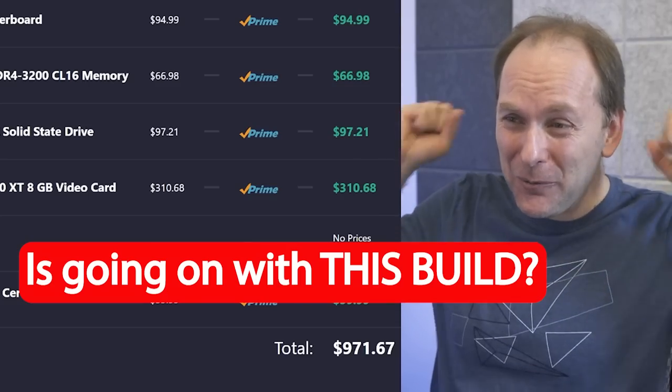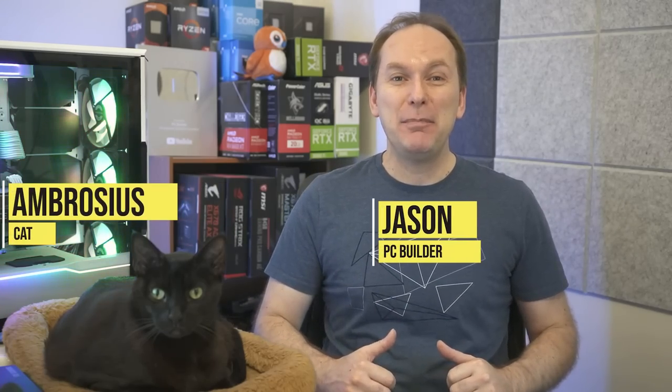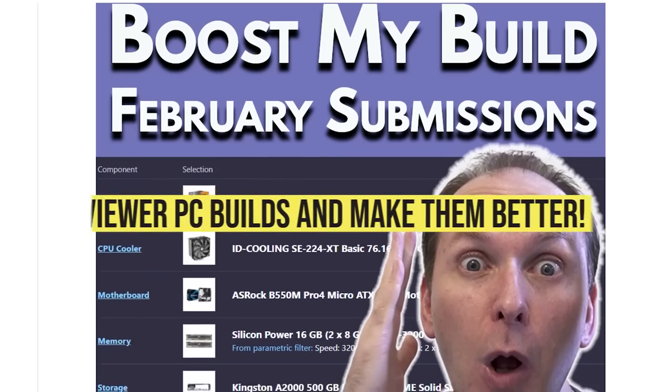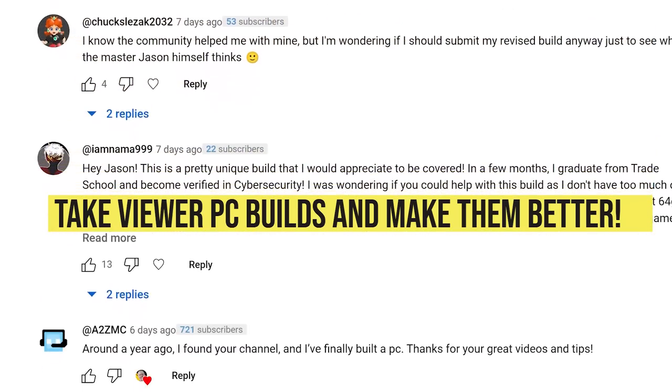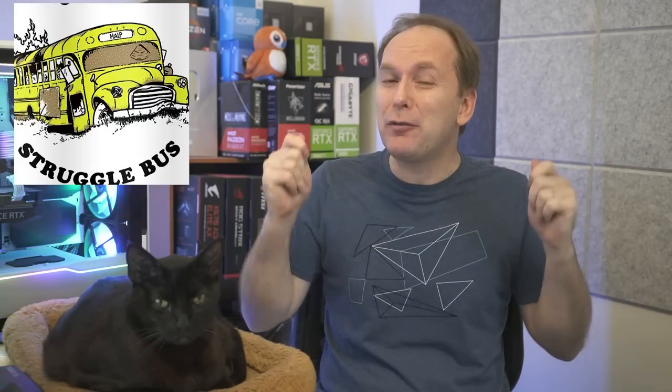What in the holy heck is going on with this build? Hi, welcome back to PC Builder, I'm Jason. This is Boost My Build, the series where we take your PC Part Picker lists, tear them up, put them back together, and massively increase your performance. We've got a build with family drama that's horribly thermally throttling. We've got a $700 small form factor build that's not performing the way it should. We've got a build with an SSD setup from 2010. Remember, if you get value out of the video give it a like — subscribe and click that bell icon.